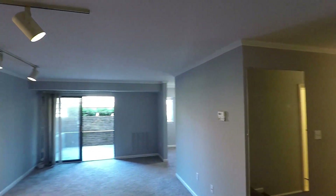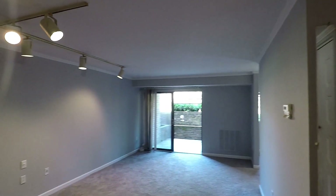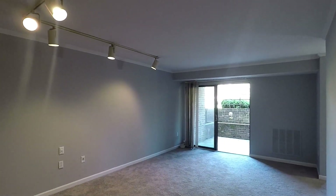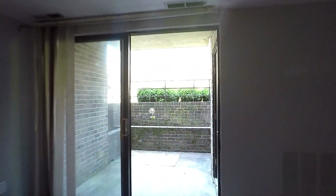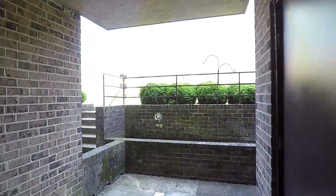Coming through the front door, to your left is going to be your living area, which goes straight through a very nice covered patio.